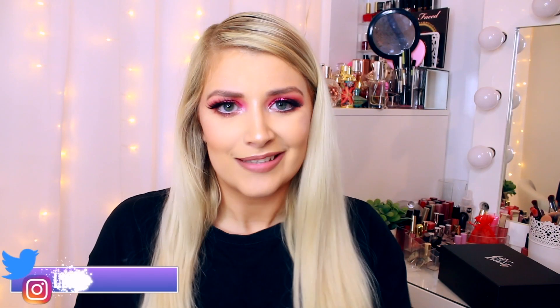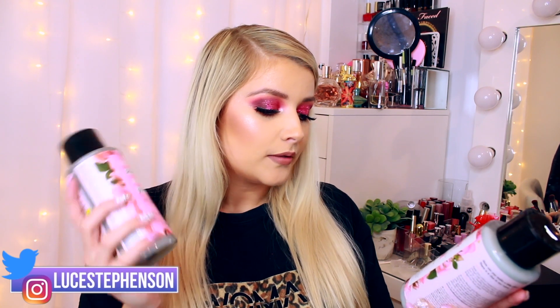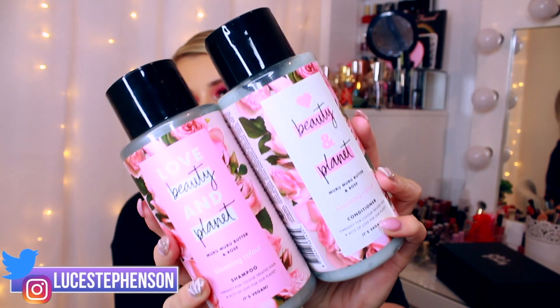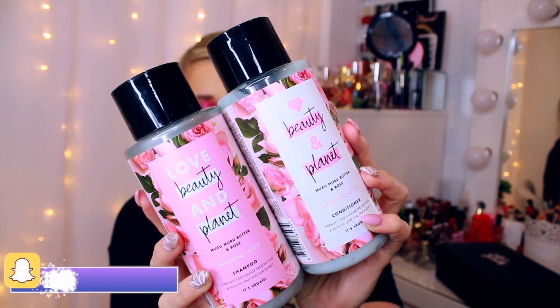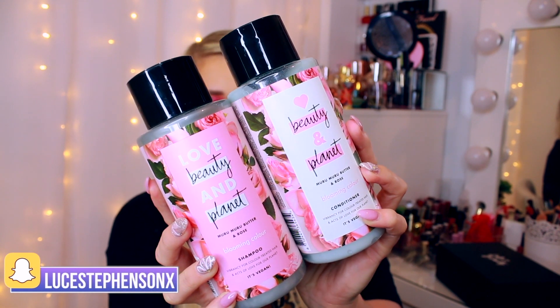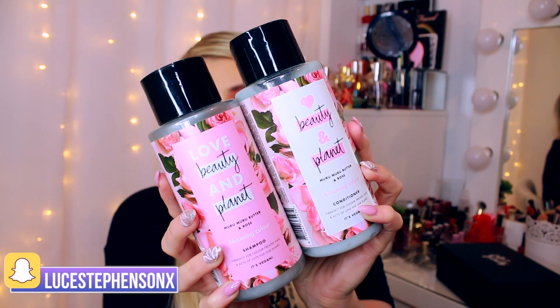Two of the products are actually too big to fit into the box and these are two of the full-size products — shampoo and conditioner from the Beauty and Planet vegan range. This is the Muru Muru Butter and Rose Blooming Colour Shampoo and Conditioner. The packaging is super cute, the bottle is 100% recyclable, it's a 94% biodegradable formula, safe for coloured hair, with coconut oil, no silicones, no parabens, no colouring — good for the environment and good for us.